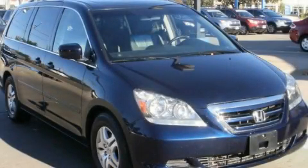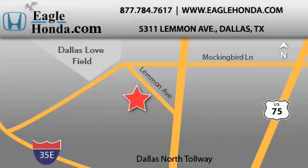This automobile won't last long at this price. Call and arrange a test drive now. We are located at 5311 Lemon Avenue in Dallas. Our goal is to exceed all of your expectations to ensure that you will return for future visits.